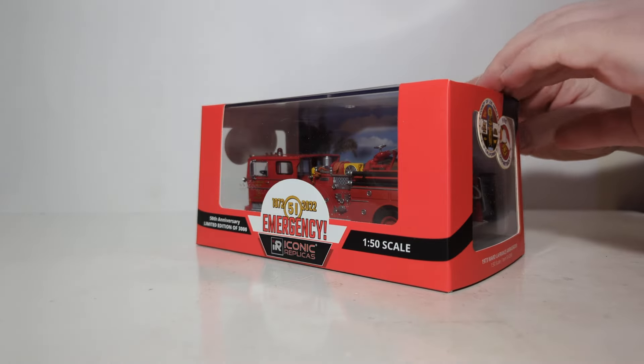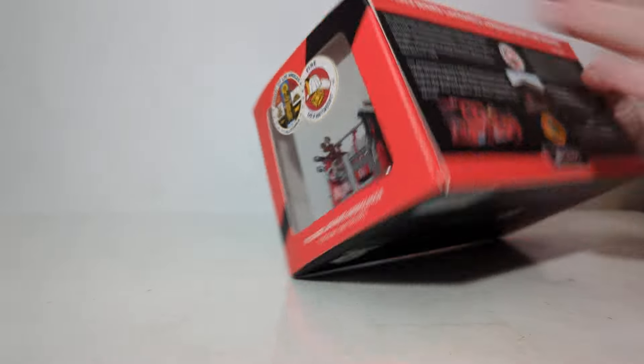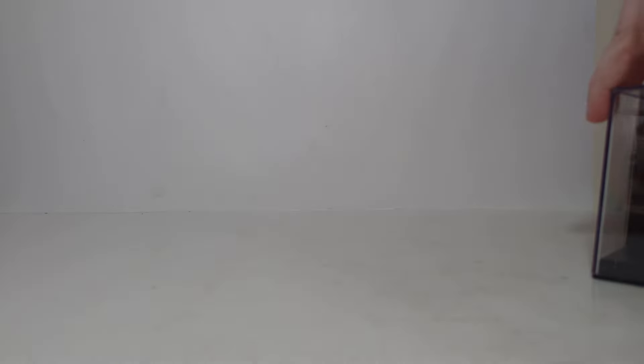For the rest of us, let's get this thing unboxed because I can hardly wait any longer. And while I'm doing this, I'll tell you — I think it was a couple years or so ago, Iconic Replicas released Squad 51, which was the other unit assigned at the firehouse for the Emergency show. I missed out on getting one of those, and I regret it to this day because those are really hard to find. And if you do find one, they are quite expensive. So if you are even thinking about adding this engine company — Engine 51 — I really would recommend you not hesitate, because with only 3,000 pieces made, I can certainly see this becoming just as hard to find as Squad 51.